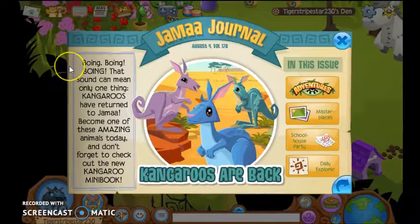Boing, boing, boing! That sound can only mean one thing — kangaroos have returned to Jamar. Become one of these amazing animals today, and don't forget to check out the new kangaroo mini book.